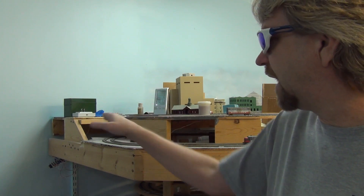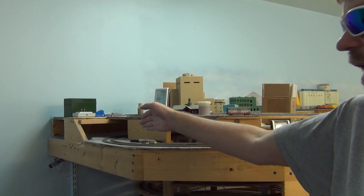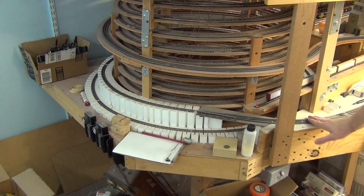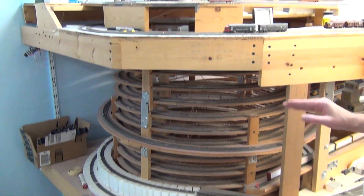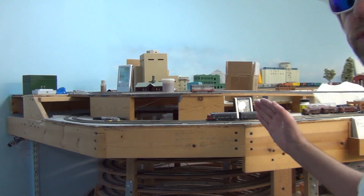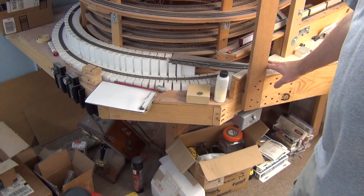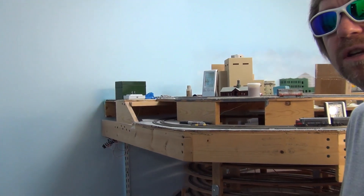On my layout I have two staging points. Phoenix is up here at the top, which is actually through this tunnel down into the helix. Everything that comes off staging arrives from here. My lower staging area represents Tucson. Everything arrives through Tucson and we travel from Tucson all the way up to Phoenix. My layout is a bridge route — it represents the in-between of Phoenix and Tucson.